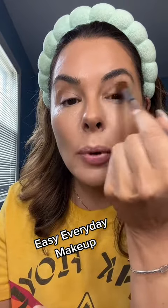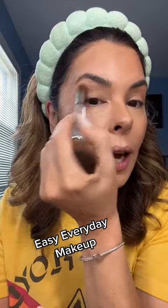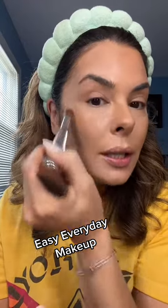I even take a little bronzer and I put it in the crease and windshield wipe. That gives us a quick kind of shadow look so we can just keep moving.